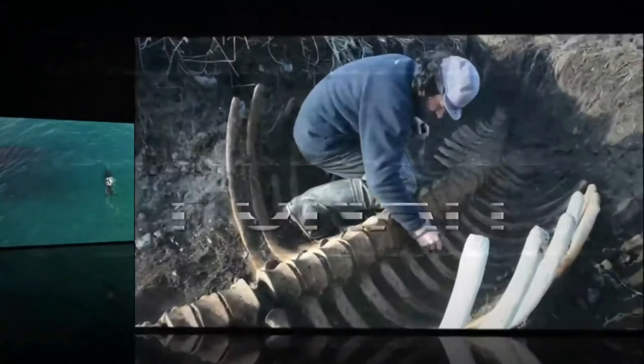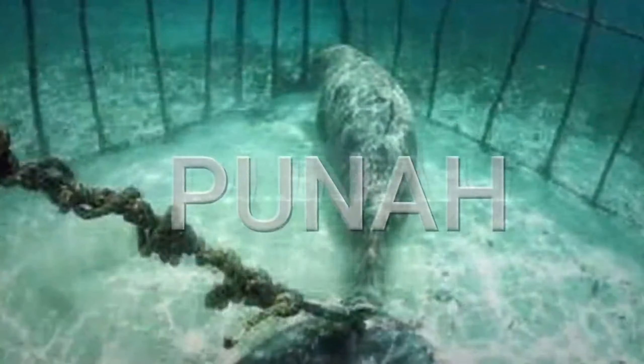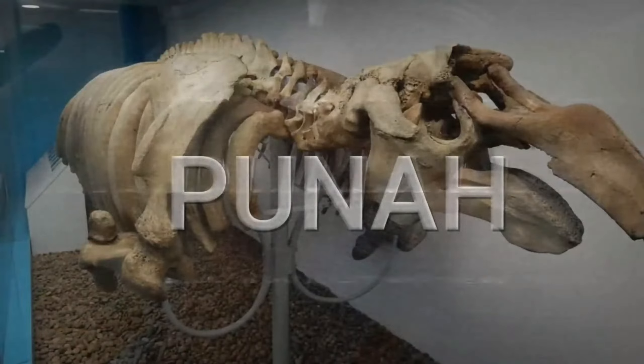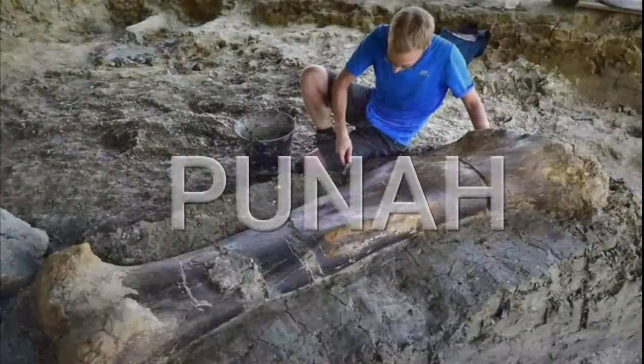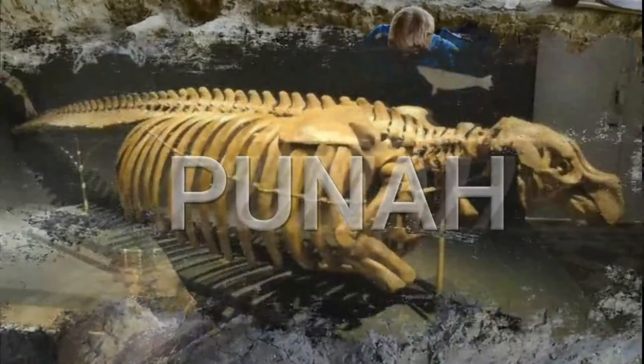Georg W. Steller, a German naturalist, first discovered sea cows in 1741 during a cruise in the northern Pacific Ocean. Sea cows belong to the same dugongidae family as dugongs. Hydrodamalis gigas is the scientific name of Steller's sea cow.